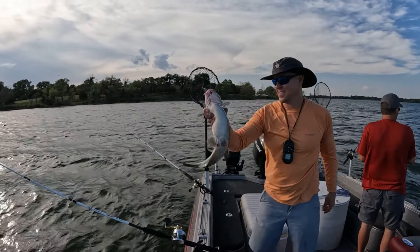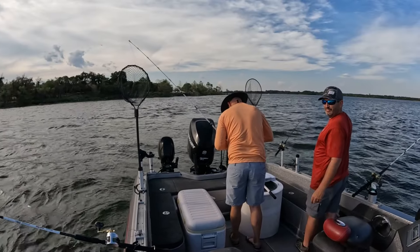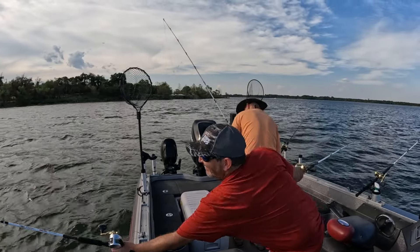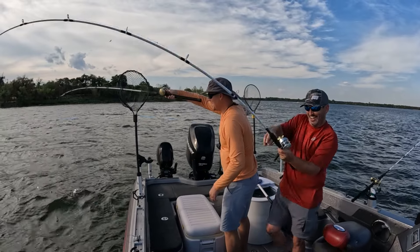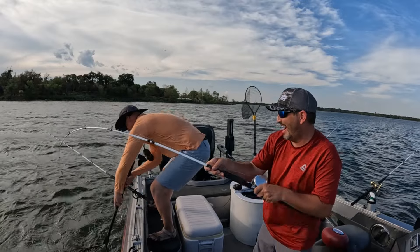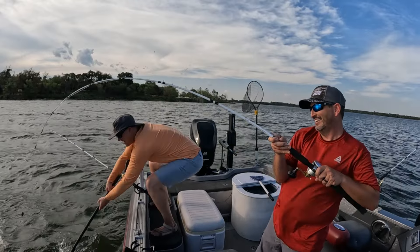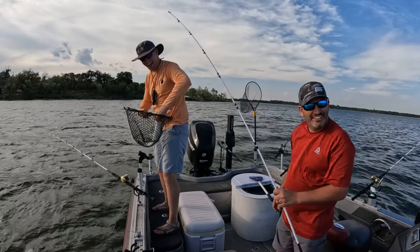Channel cat. He's got something else on there — another fish on there. Put your pole down, let's go! We need all hands on board. Oh boy — this little guy! I'm gonna fight for a little guy.